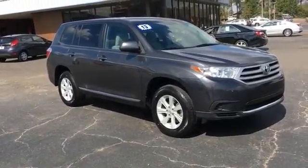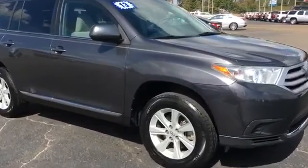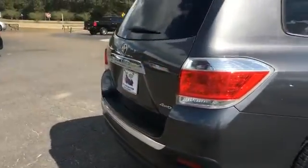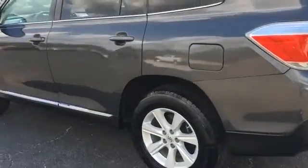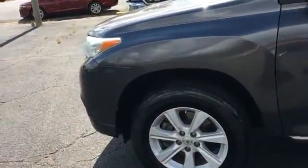David's Star Chevrolet. Today we're looking at a 2013 Highlander, gray in color. Rims and tires are good, good tire tread. This is a four-wheel drive model and it's in pretty good condition.